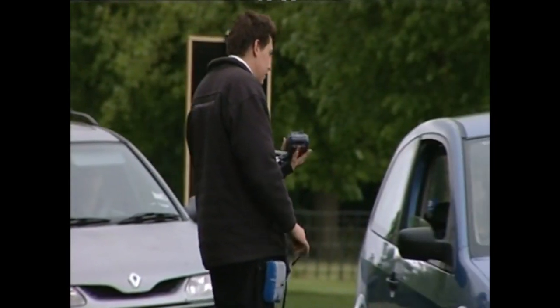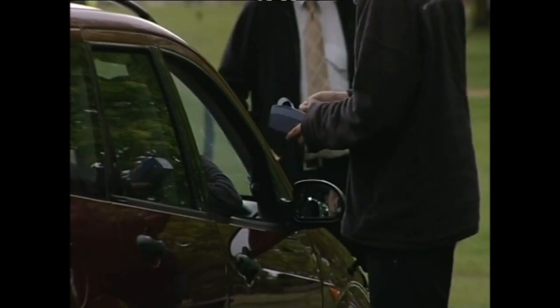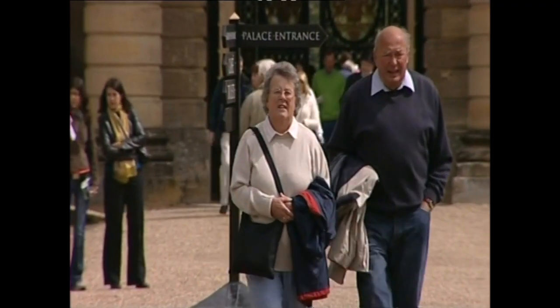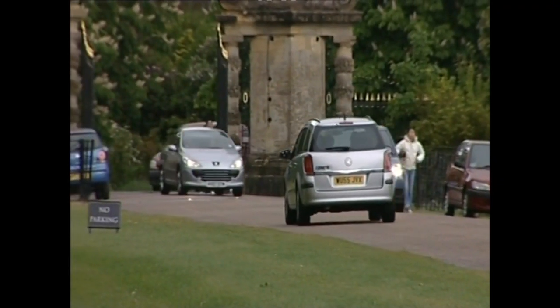Facing increased competition, these days Blenheim can't afford to take visitors for granted. A lot has changed in the leisure industry over the last 30 or 40 years. Whereas 30 or 40 years ago there was no Sunday trading and there was a lot less for people to do, now stately homes and any other leisure attraction are competing for those leisure pounds. The industry has to move on.